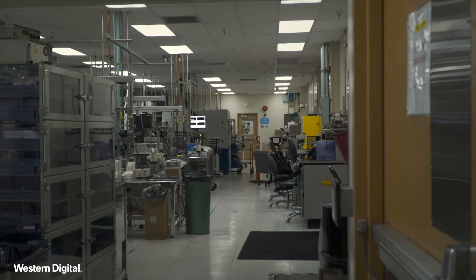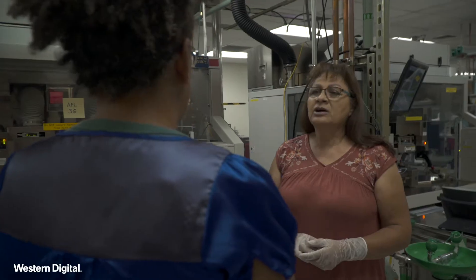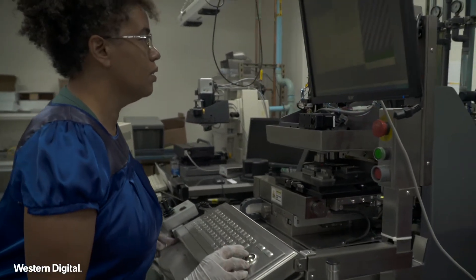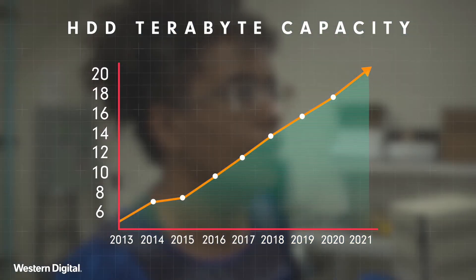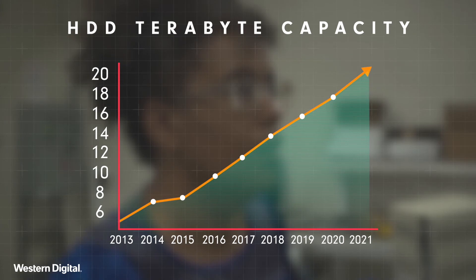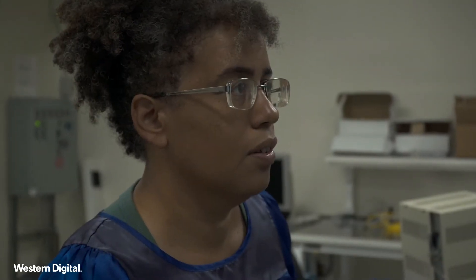My role at Western Digital is to develop technology for the next manufacturing systems of hard disk drives. I feel like I'm able to make an impact. Some years we're only able to store a couple of terabytes, and when you see a couple of years later that we're able to store even more information, we had a part in that.